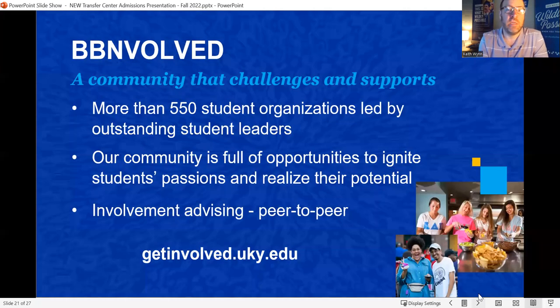Definitely get involved when you come to UK. We have over 550 student organizations — a Marvel movie club, poetry clubs, book clubs, faith-based organizations, and much more. Getting involved is a great way to network, make friends, meet people, and shrink your campus so it feels a lot smaller.